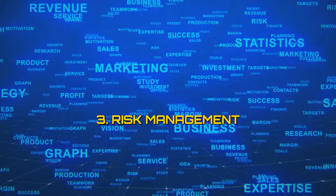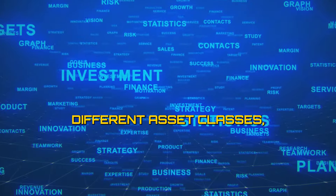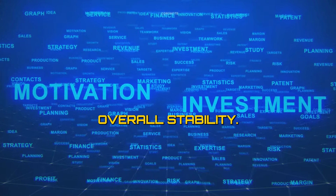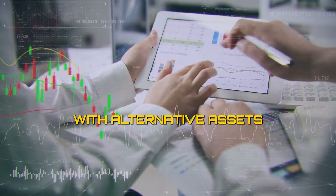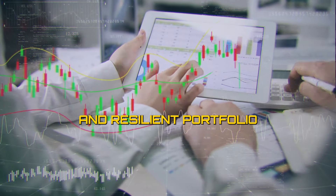3. Risk management. Diversification with Bitcoin can help spread risk across different asset classes, reducing portfolio volatility and enhancing overall stability. By combining traditional assets like stocks and bonds with alternative assets like Bitcoin, investors can achieve a balanced and resilient portfolio.